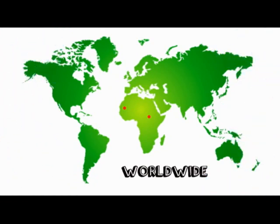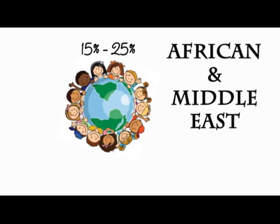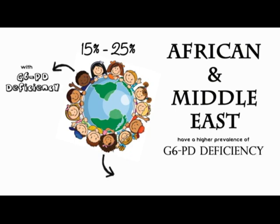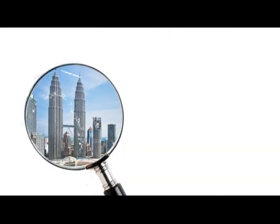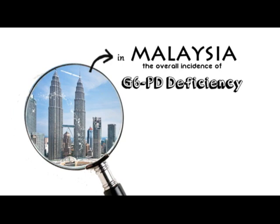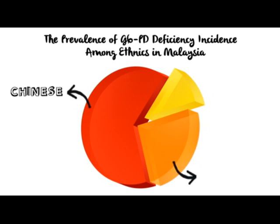It is estimated that 400 million people worldwide suffer from G6PD deficiency. Out of this number, 15–25% are comprised of Africans and Middle Easterns. African Americans have a higher prevalence of G6PD deficiency compared to other ethnicities. In Malaysia, the overall incidence involving males is 3.1%, with Chinese and Malays having a higher prevalence than Indians.